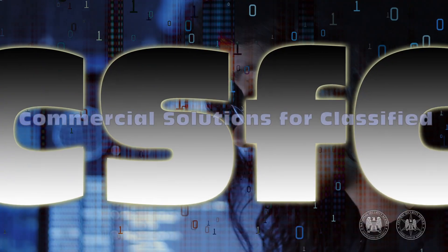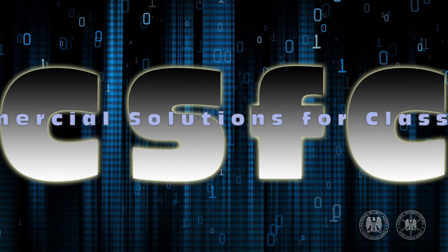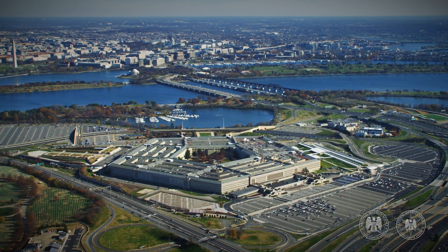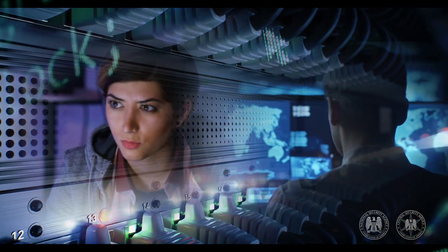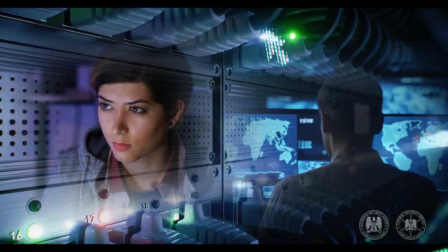We are NSA's Commercial Solutions for Classified program. To help protect the nation's most critical national security systems against cyber attacks, we harden and defend using the best possible cutting-edge tools for the job. And we're good at what we do.